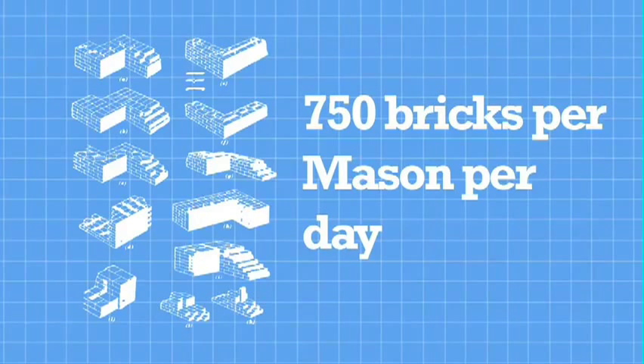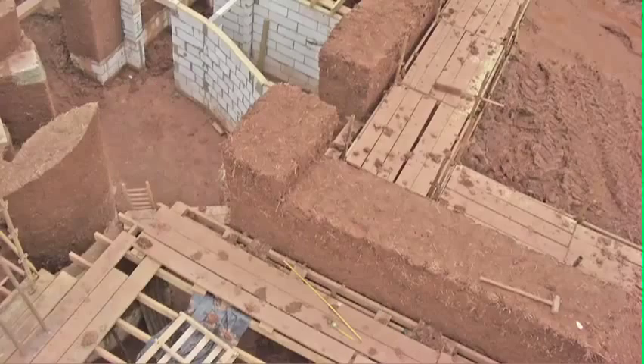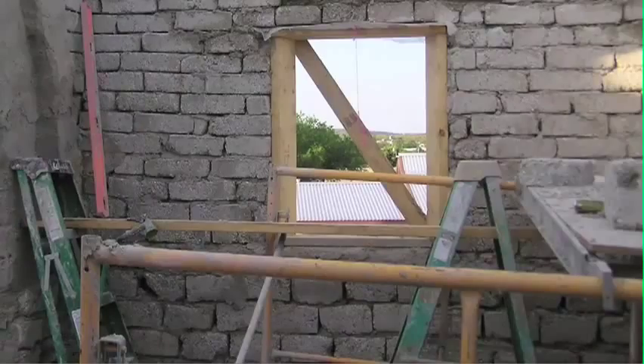Our goal is to improve dramatically upon the efficiencies of natural building, far surpassing the benchmarks set by earth bag, cordwood, straw bale, cob, rammed earth, adobe, earthship, and papercrete techniques, while retaining the ecological footprint to a bare minimum.